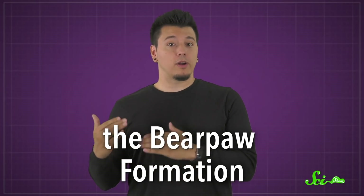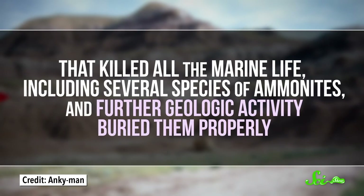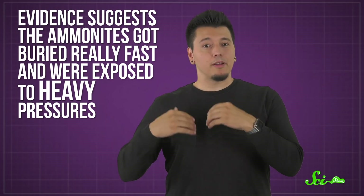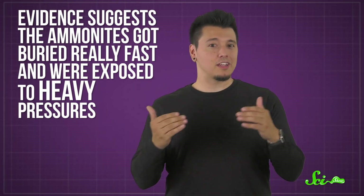But in southern Alberta, something stopped that from happening. Scientists are looking at the Bear Paw Formation — the layer of rock where amolite is found. More than 70 million years ago, this area was covered by a vast seaway, but ultimately volcanic activity filled it with ash. That killed all the marine life, including several species of ammonites, and further geologic activity buried them properly. Scientists believe the ammonites got buried really fast and were exposed to heavy pressures that could have compressed the aragonite enough to keep it from rearranging itself into calcite.